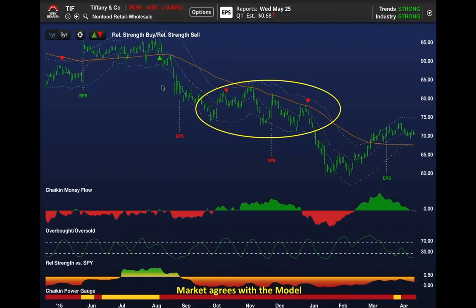We're looking at our relative strength sell signals up here, which work very well as an entry point for a trade that's going to last 4 to 8 weeks.